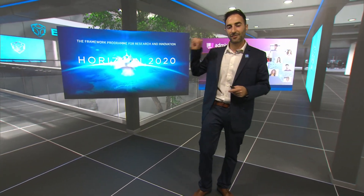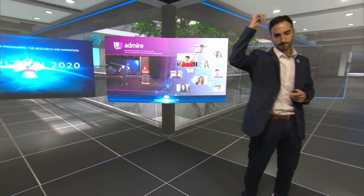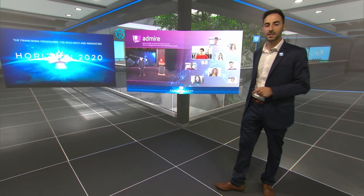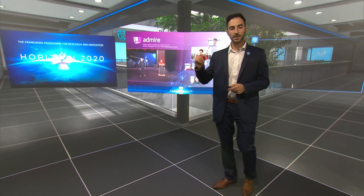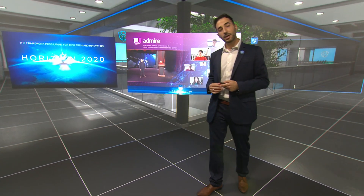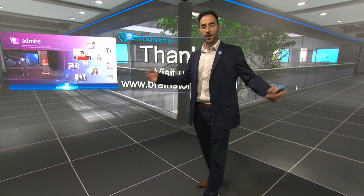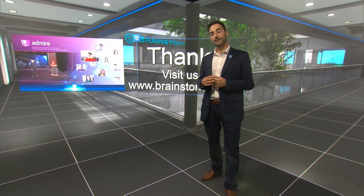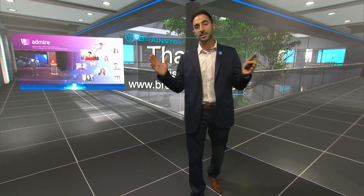Our commitment to innovation is reflected in the company's contribution to European R&D projects. One of the most recent is Admire, dedicated to the development of mixed reality solutions for enhanced TV viewer engagement and more appealing content. That's all we have time for — thank you so much for being here with us. Any questions you have, please ask any of our staff around the booth.